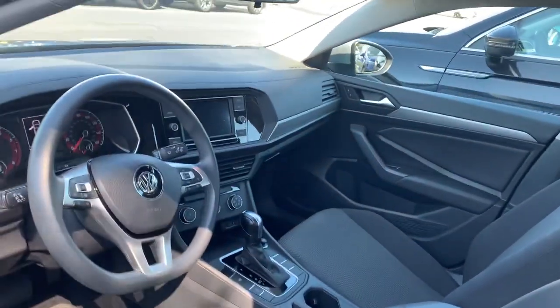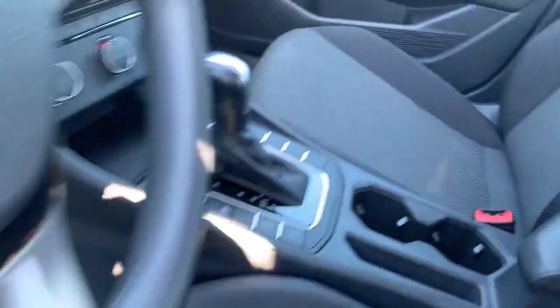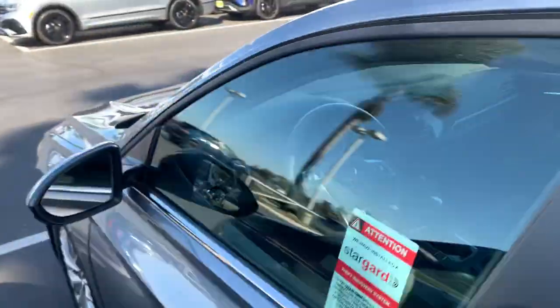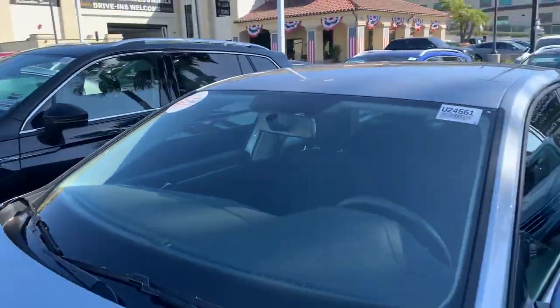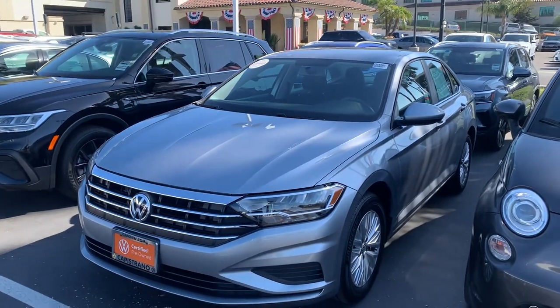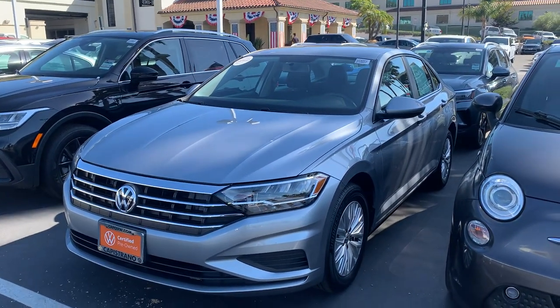And the car looks like new. Super nice. Give me a call, Kim — I'll be happy to set up a time for you to come down and do a test drive. Best way to reach me is on my cell phone at 949-303-3446. Look forward to speaking with you soon.